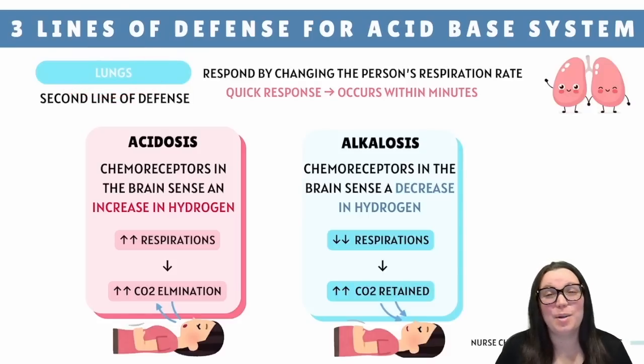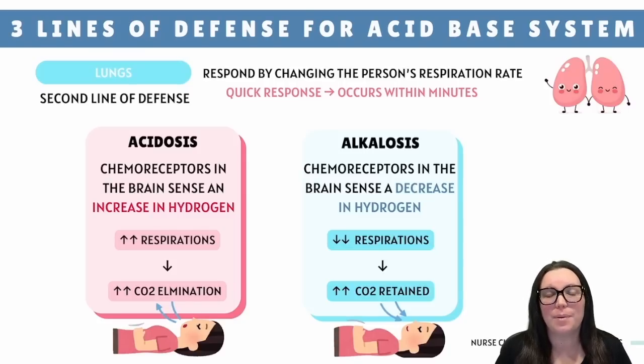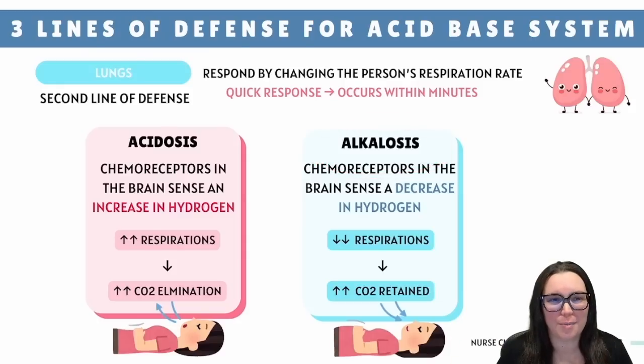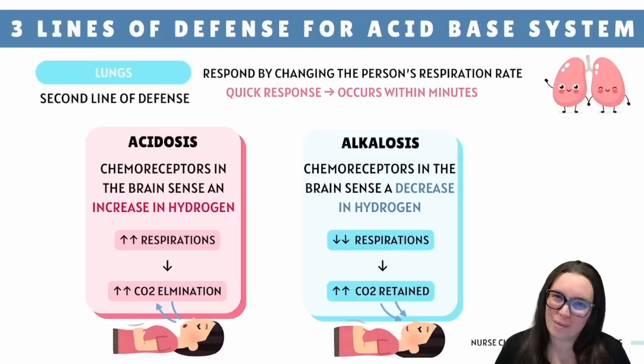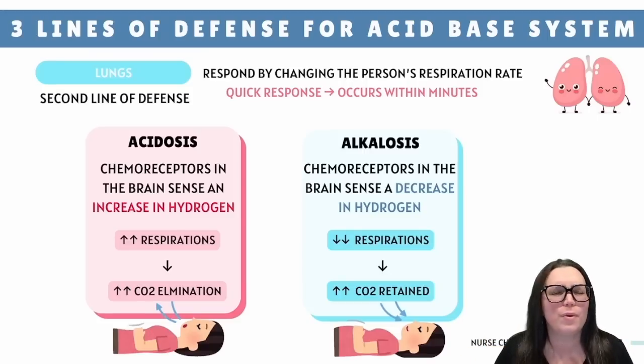Next up, we get those good old lungs — your body's second line of defense and its own version of a pH thermostat. The lungs keep tabs on the situation and adjust the breathing rate to keep things balanced. When acidosis kicks in, meaning too many hydrogen ions in the blood, the brain's chemoreceptors hit the panic button, sensing the chaos and telling you to breathe much faster. The faster you breathe, the more carbon dioxide you exhale, which helps calm things down by lowering acidity levels. On the flip side, in alkalosis — not enough hydrogen ions — those same chemoreceptors tell you to slow your roll. Your breathing rate drops, CO2 builds up, and with that extra acid, things come back to normal. This system is quick, jumping into action within minutes.